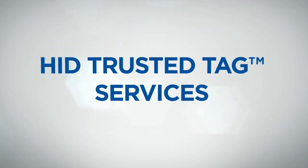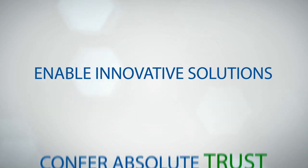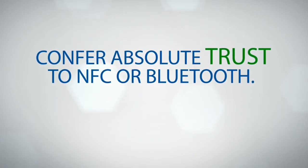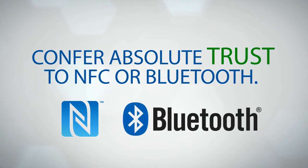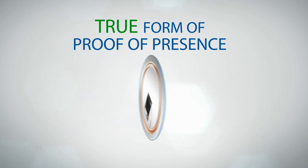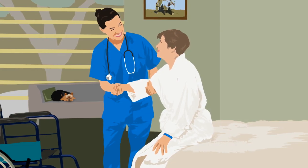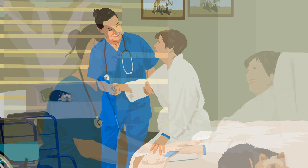HID Trust Attack Services is a cloud-based authentication platform that enables innovative solutions by conferring absolute trust to NFC or Bluetooth transactions. HID Trust Attack Services brings proof of presence to life in new, exciting ways by enabling new use cases such as electronic visitor verification in home healthcare.